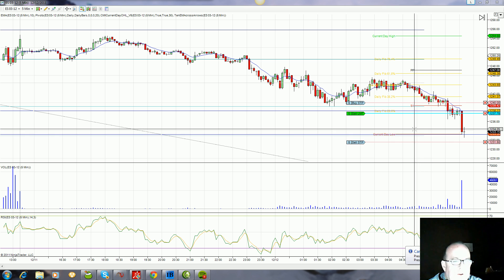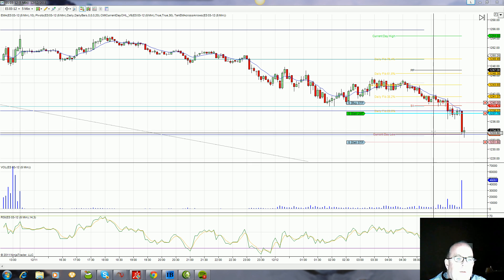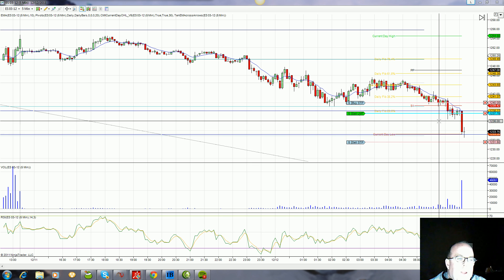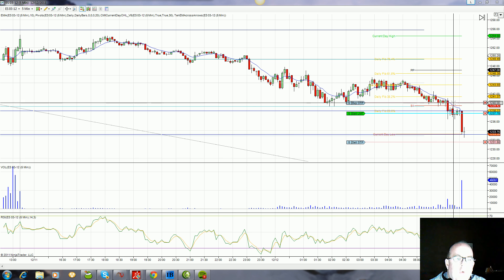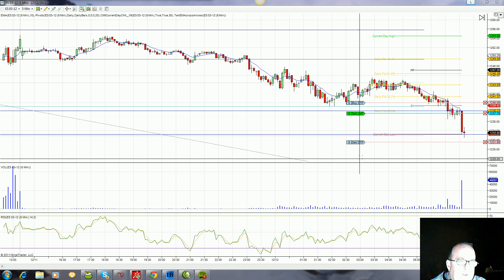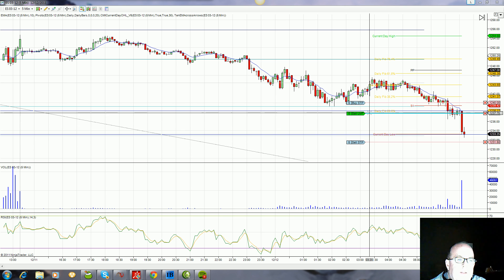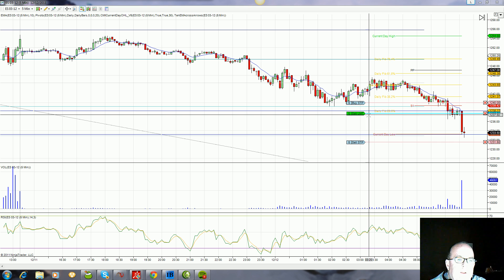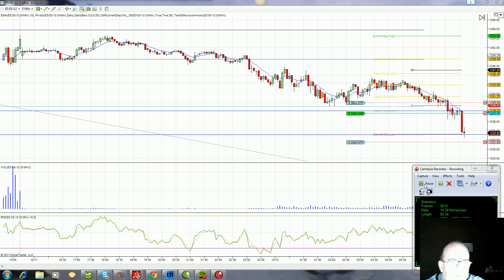We have added another sell order at 1237.75. We're trading 1234 as we speak. Any bounce up in here I'm going to sell, and I will stop and reverse over 1240, only in the next 13 minutes. No trades have triggered at this point — we're offering a sell stop at 1231.50 and we've got a trade above at 1237.75.